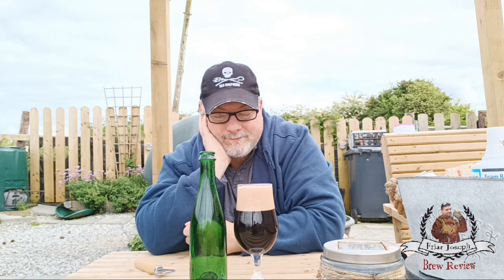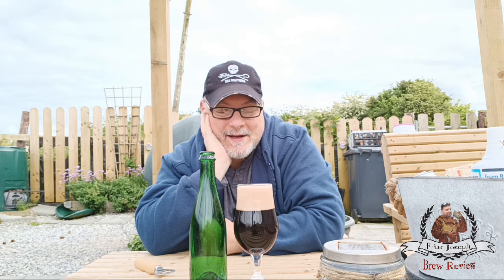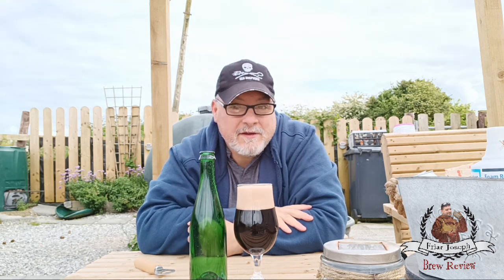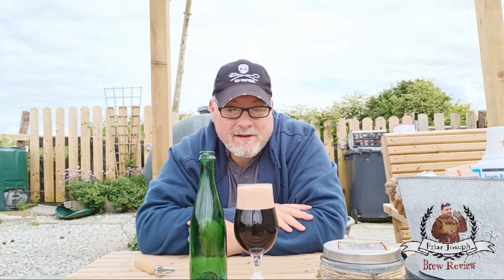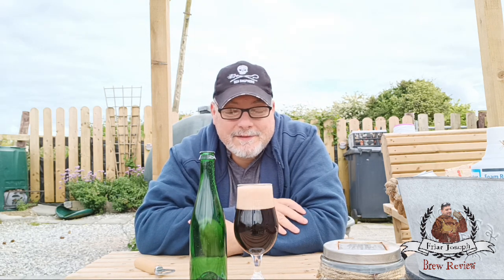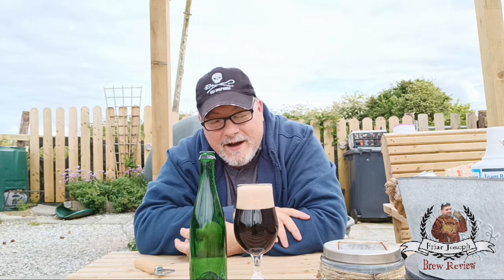Would I get this again? Yeah, I probably would — I kind of like it. Five out of five for this one. Now, you have to like cherries, and you have to like a brown beer, otherwise you won't enjoy it. But for me, it hits all the spots — five out of five.